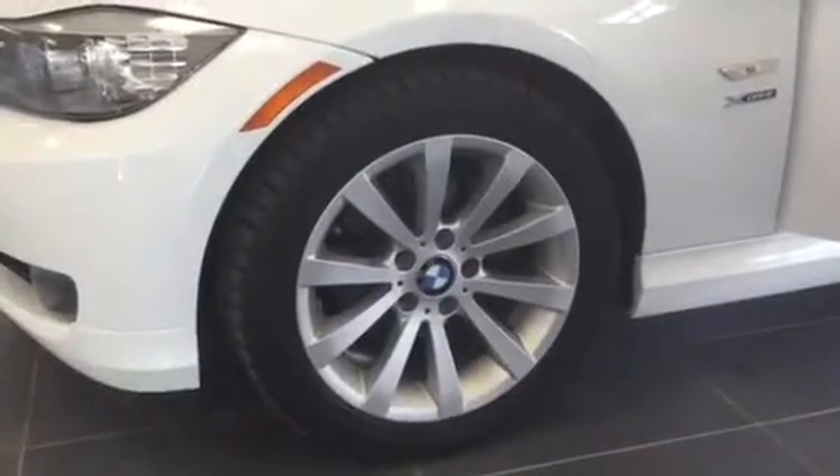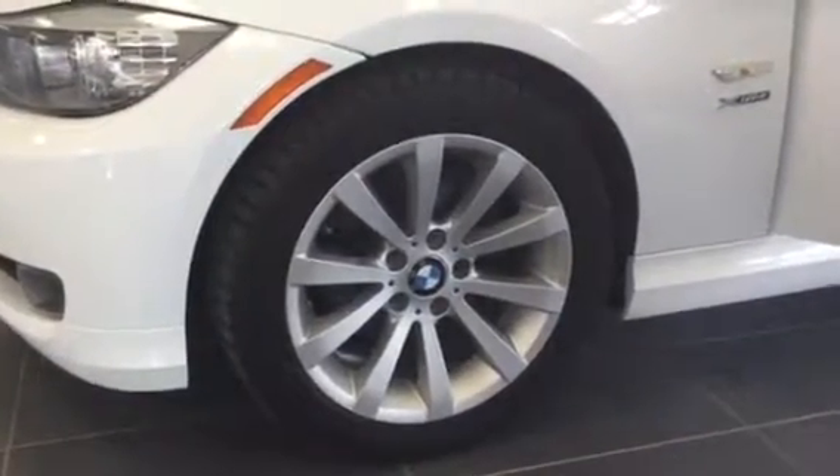Checking out the tires, we've got 17-inch alloy wheel tires. We've got a nice BMW rim on there as well — it really adds to the aesthetics, really, really nice.